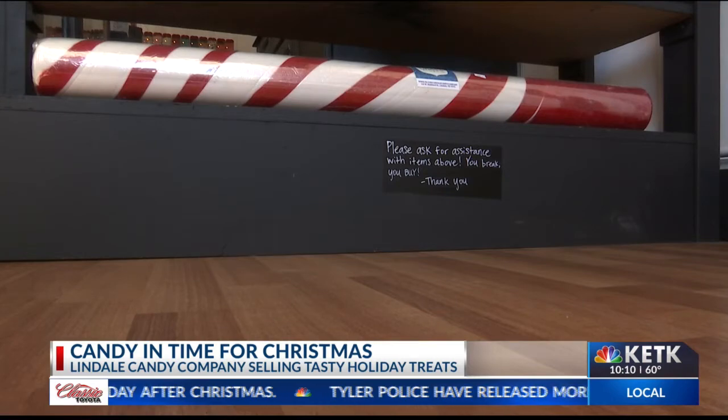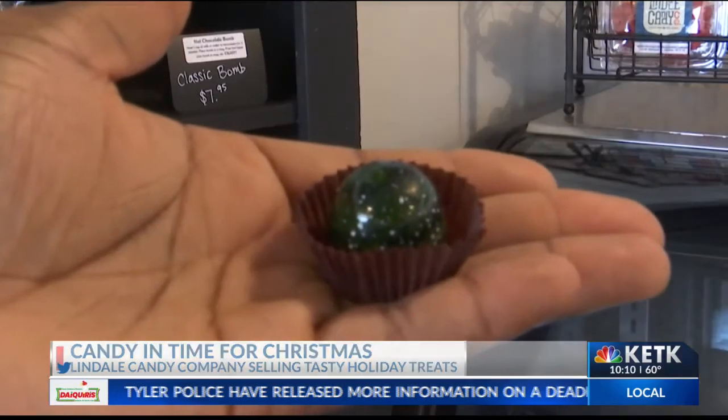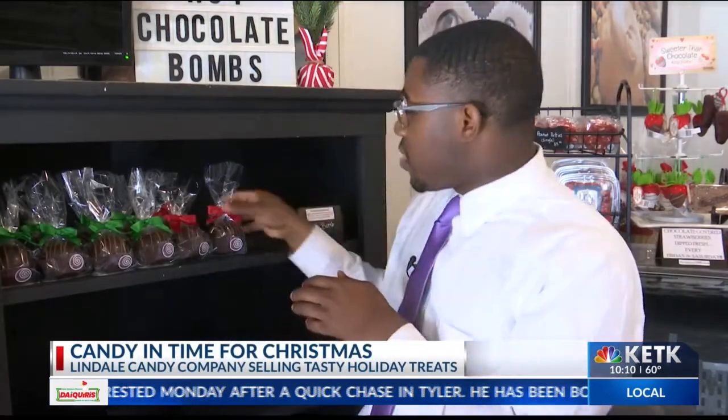But peppermint isn't their only specialty. This right here is a milk chocolate truffle. As good as that truffle was, the Cagles tell me that this cocoa bomb right here is their best seller.